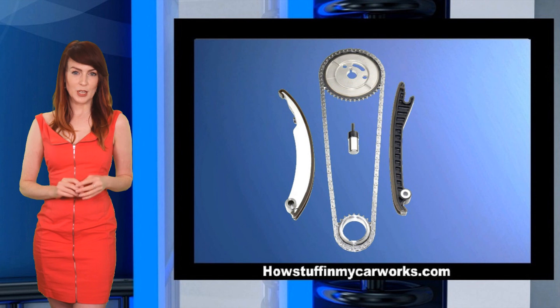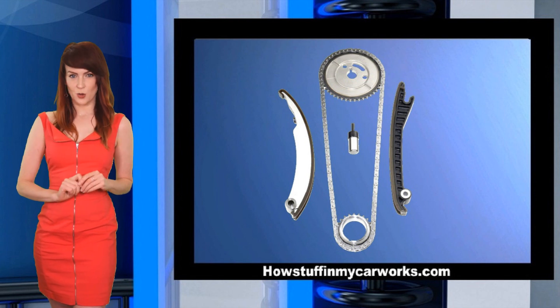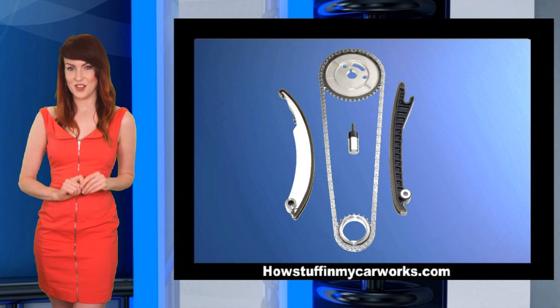Number 5. Timing chains can get loose over time, making a rattling noise, especially when the engine is idle.